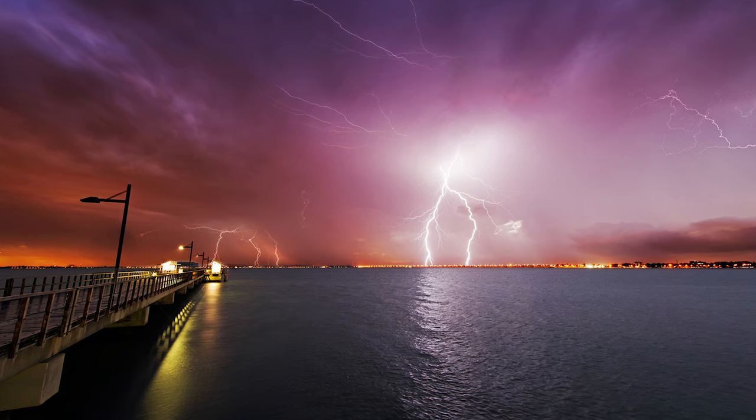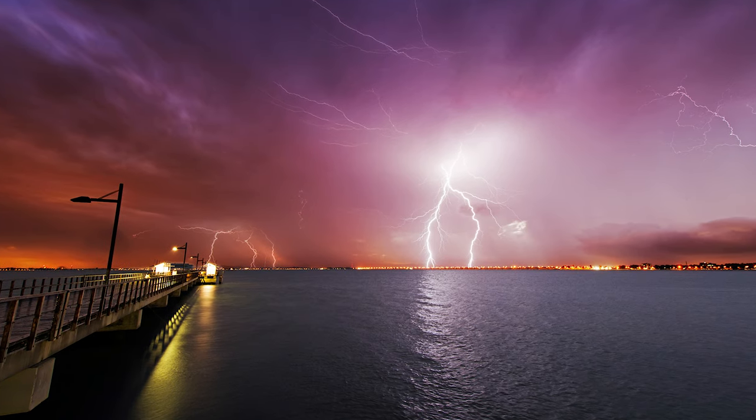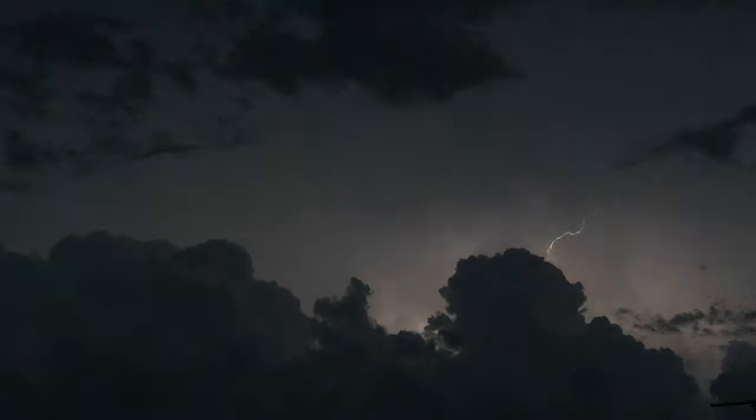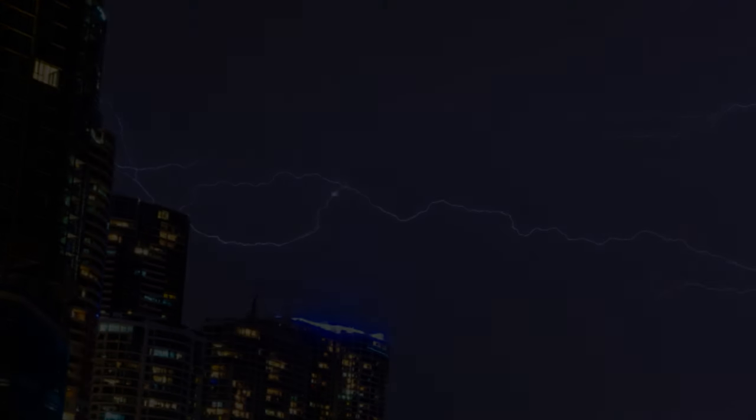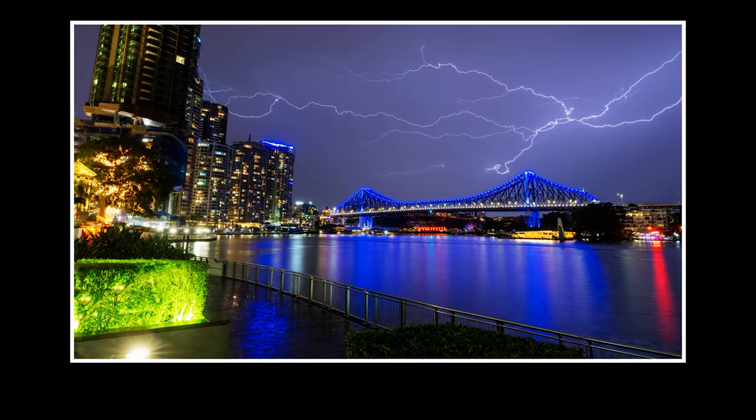Photographing storms can be exhilarating, visually stunning and rewarding. But it can also be very dangerous. In this video I'll share some tips on how I like to keep myself safe when I'm photographing storms in landscape photography.